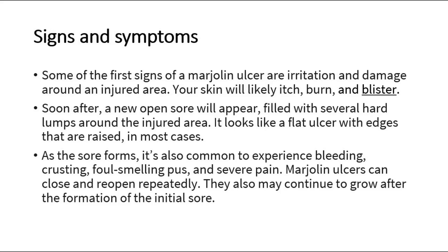Some of the first signs of a Marjolin's ulcer are irritation and damage around an injured area. Your skin will likely itch, burn, and blister. Soon after, a new open sore will appear, filled with several hard lumps around the injured area.